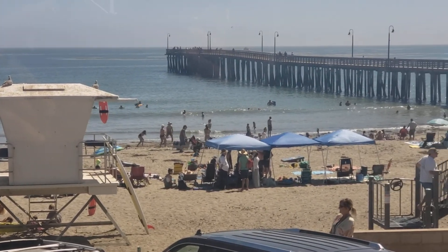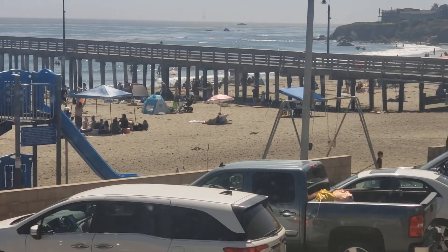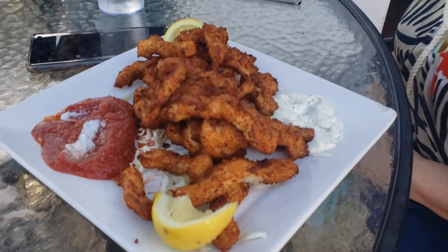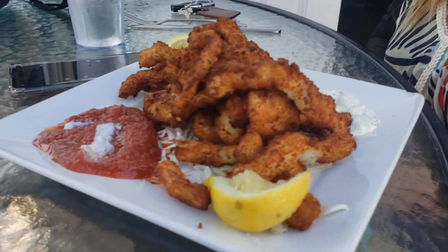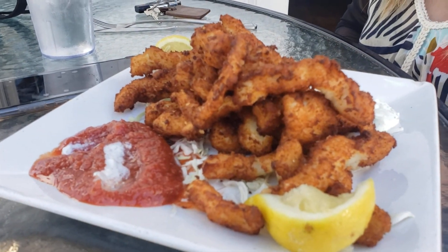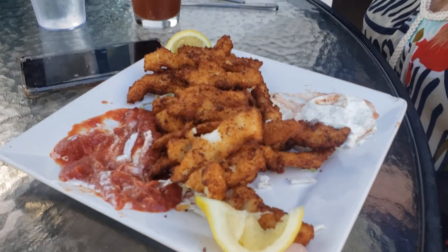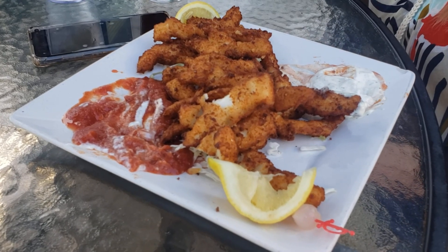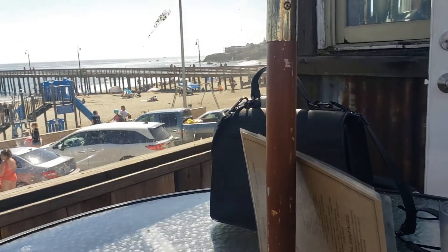Time to sit down and order, then we'll be heading out to the pier. Calamari — the best I've ever had right here at Schooner's Wharf. It's absolutely delicious. I honestly can't say enough about the calamari here. This calamari at Schooner's Wharf in Cayucos is worth the trip here all by itself, not to mention the rest of the place.